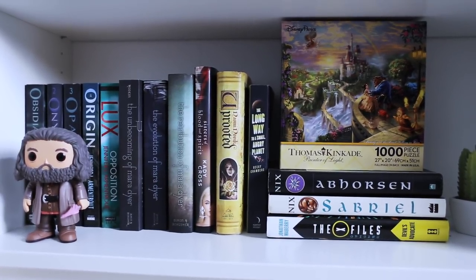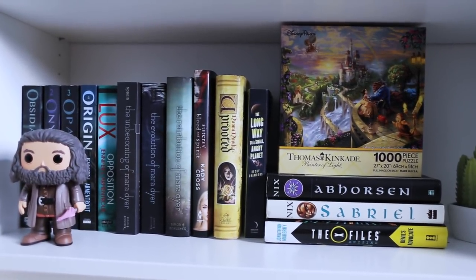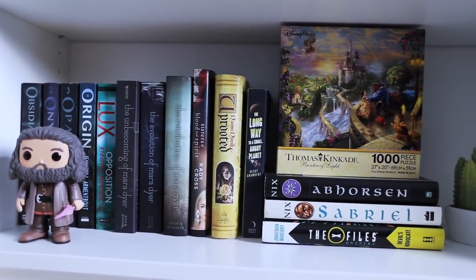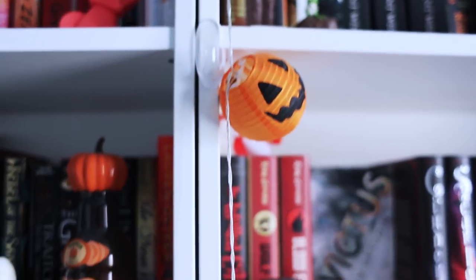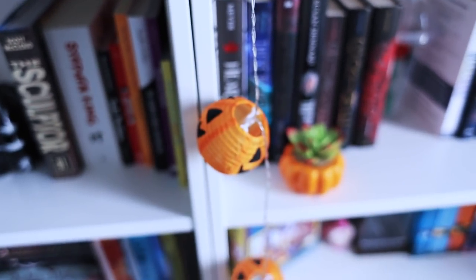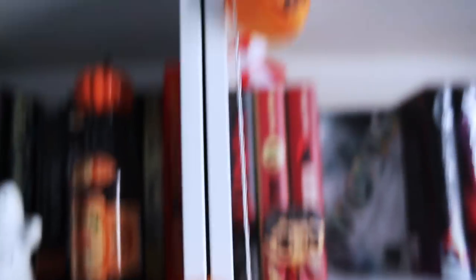On the bottom here, another random display of yellow and blue-toned books. I have the Luxe series by Jennifer L. Armentrout, The Unbecoming of Mara Dyer, Uprooted, Sabriel, there's a Beauty and the Beast puzzle, and of course my little Hagrid Funko. I also have these really cool pumpkin lights that I got from Target for like $3, so those are just going down the shelf — they're really pretty and I like them.